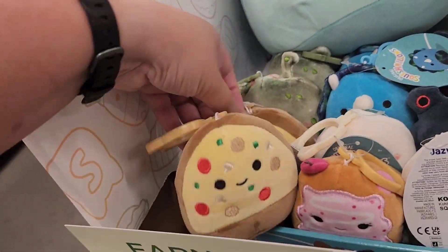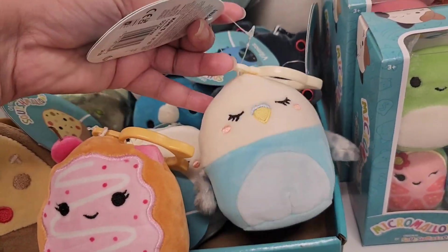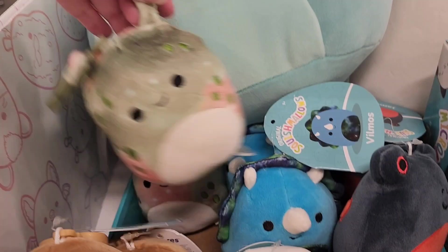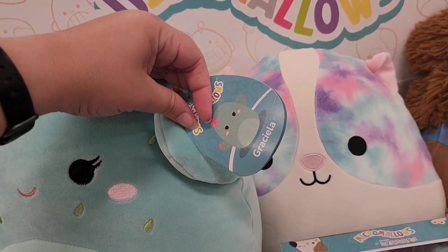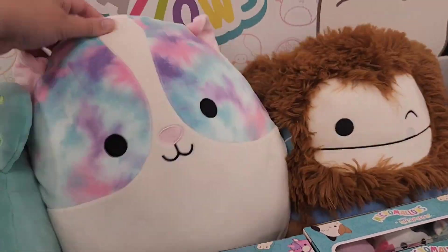This footage is from Kohl's. I went in the store and went over to the bedding area where they sometimes have Squishmallows, then I went to the toy area to look for them. And then finally I gave up, and that's when I found them over in the kids clothing section.